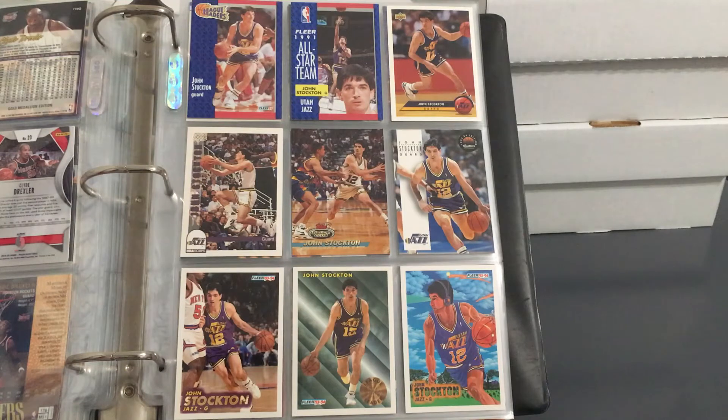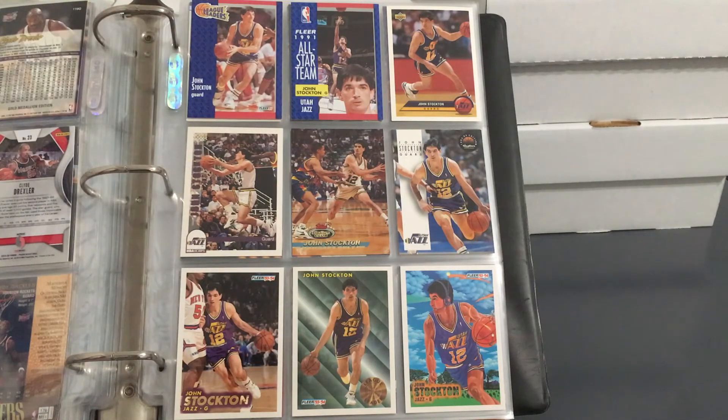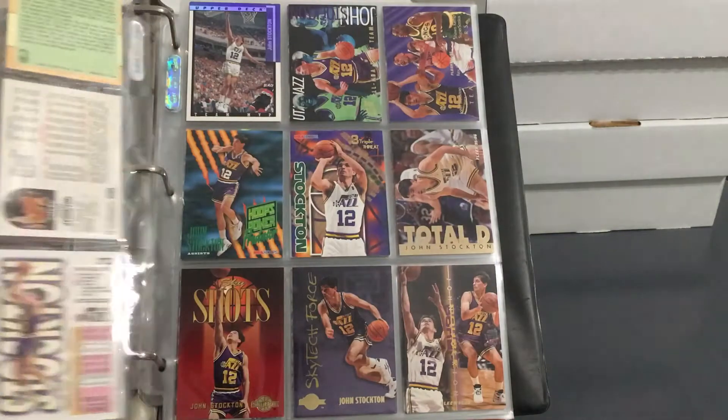We start with John Stockton, one of the best true point guards of all time. When I say true point guard, I mean his main focus was setting up the offense, making sure everyone was where they needed to be, making great passes, and setting up teammates in perfect position to score. You can see it starts with some '91 Flair cards, but I actually have his 88-89 Flair rookie somewhere else as part of a set I'm working on. Wouldn't mind picking another one up for this binder eventually, even if it's not in great condition.